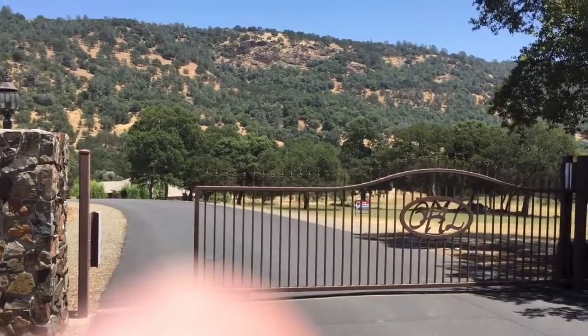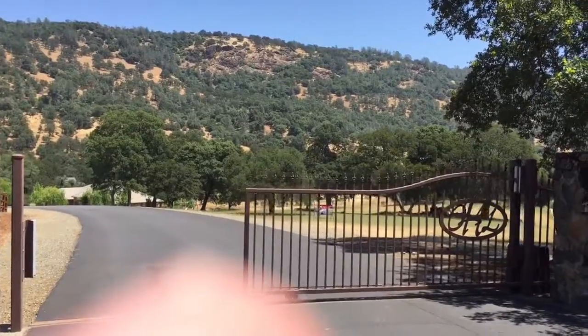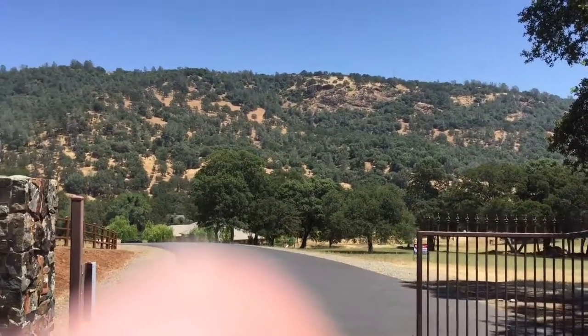Hi, this is the Oath Hills five-acre parcel with a security gate, as you can see, and paved roads in great shape.